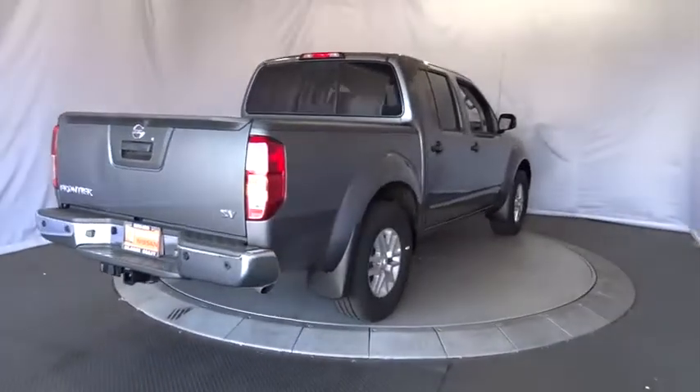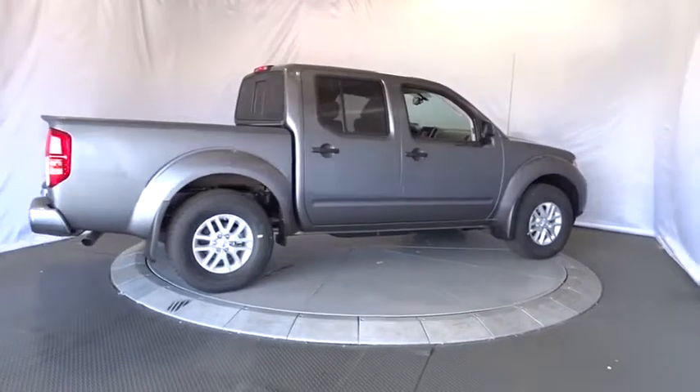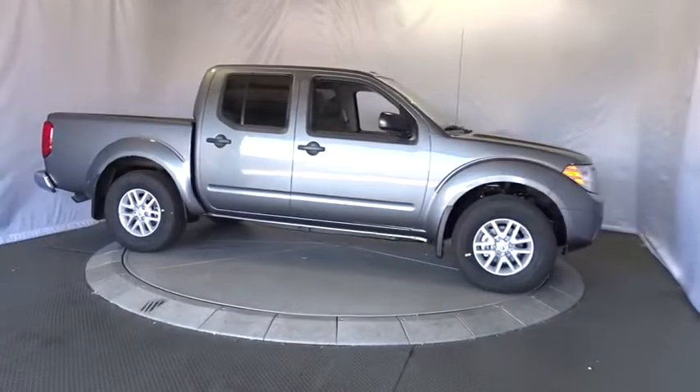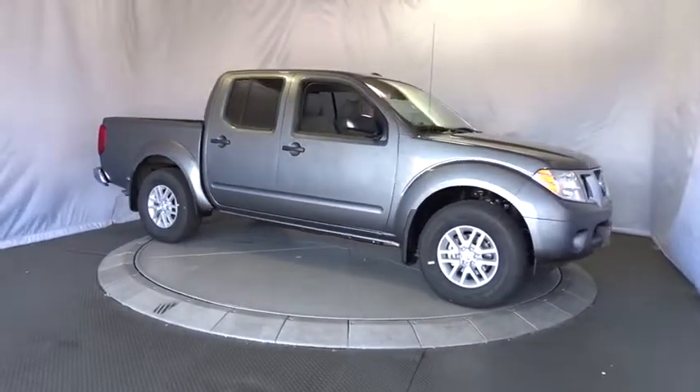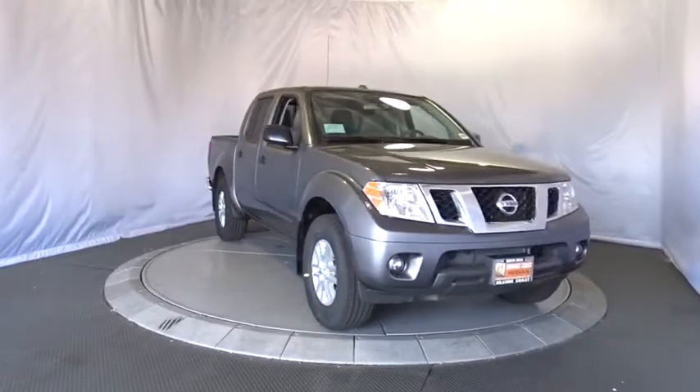Four-wheel disc brakes, aluminum wheels, cruise control, AM-FM stereo radio, bucket seat, child safety locks, power door locks, CD player, MP3 player, power windows, passenger airbag. This vehicle offers reliability and good looks at a great price.